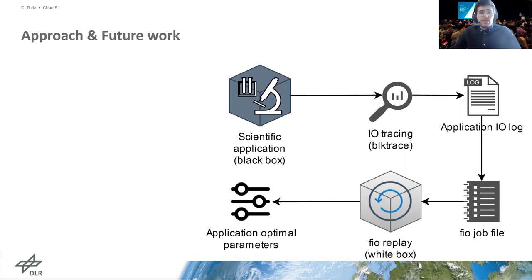Next, we convert the application IO logs into jobs for the FIO tool, which can mimic various application IO patterns while also considering computational delays. We replay these FIO jobs with various IO parameter configurations until the optimal set of parameters on a given storage device is identified. To summarize, our approach aims to improve the overall execution performance of scientific applications by tailoring important IO parameters to the specifics of the underlying storage device. However, there are a number of open questions for which we would like to get feedback and engage in discussion.